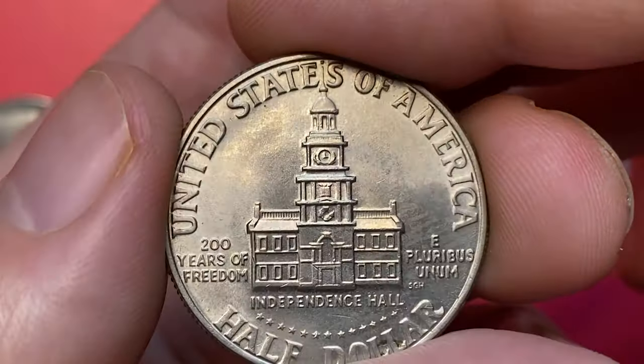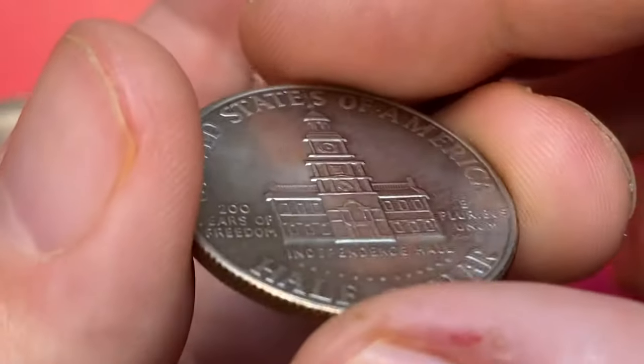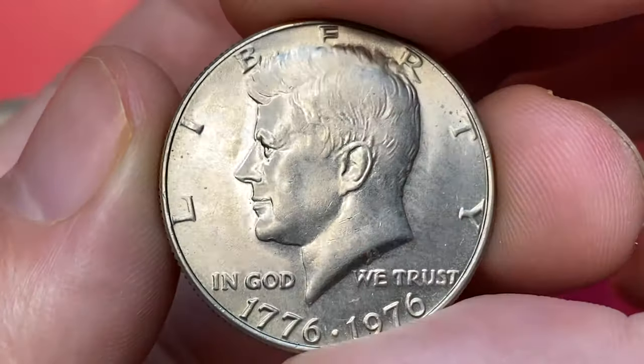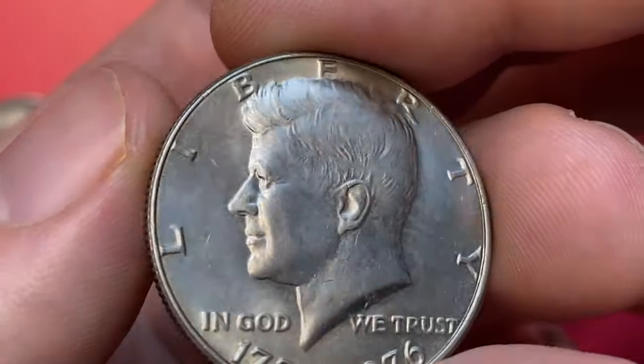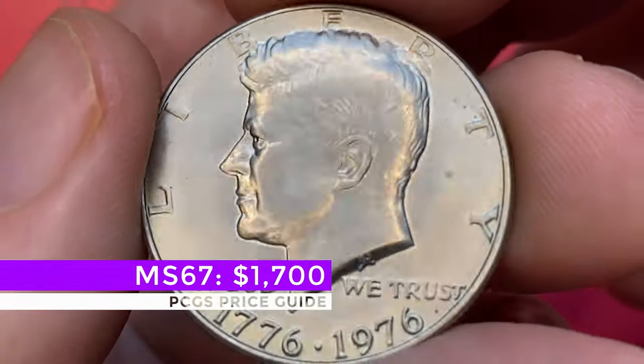Over 200 million coins were struck for this issue, making it very common. In MS66 conditions they become scarce, and in MS67 grades they are almost unheard of, with less than a couple dozen known, and none existing in better condition. That means the MS67 Bicentennial Kennedy half dollars are worth over seventeen hundred dollars.